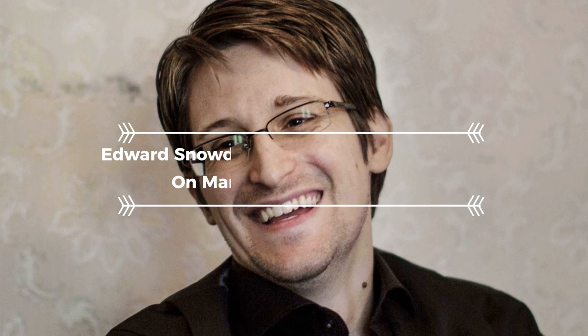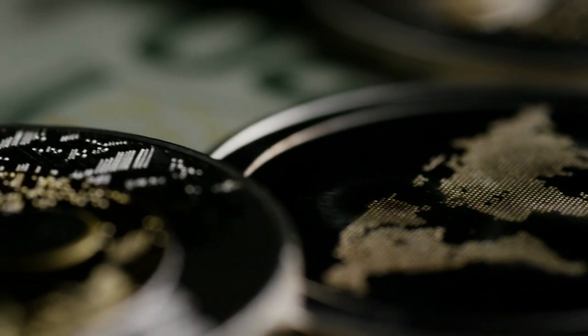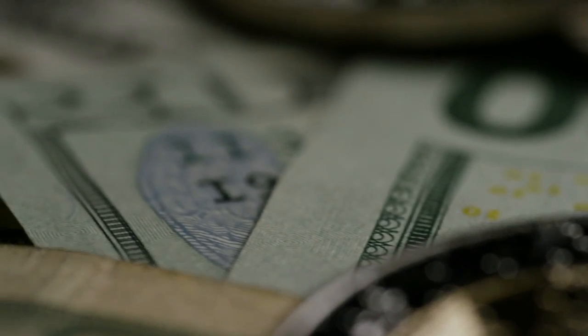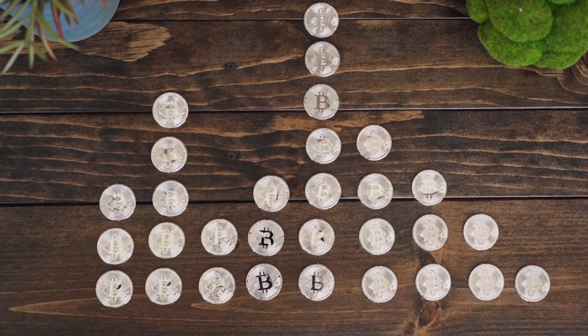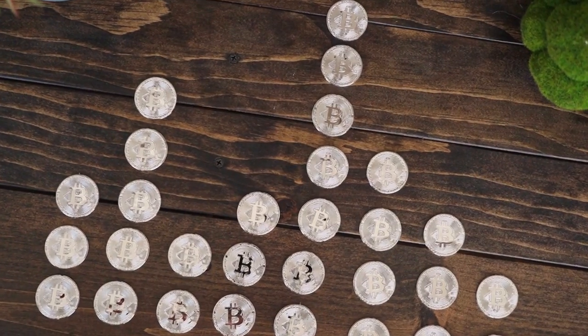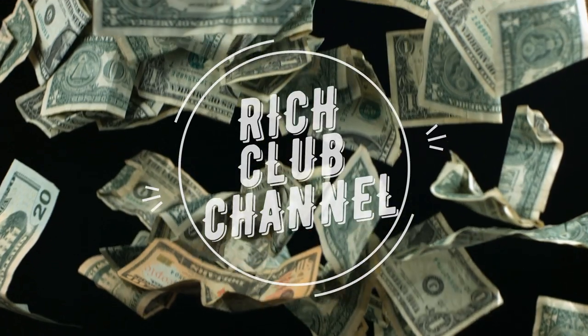XRP will explode on March 28th — XRP to 80,000. The Ripple RippleX investment department has introduced Clio v1.0. The update is designed to increase the scalability of XRP ledger registry data, and the appearance of an automated market maker has also been announced. Welcome to the Rich Club channel.